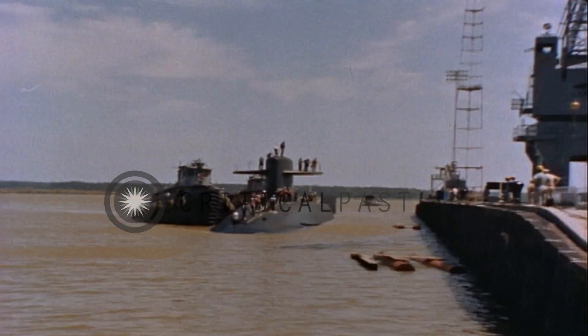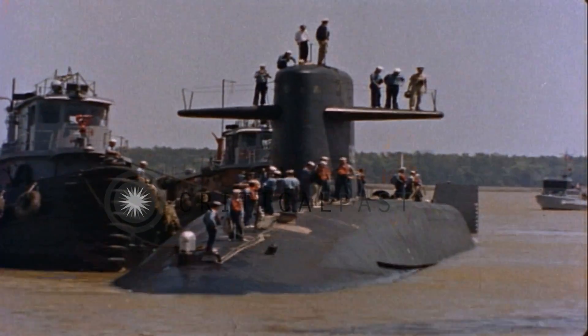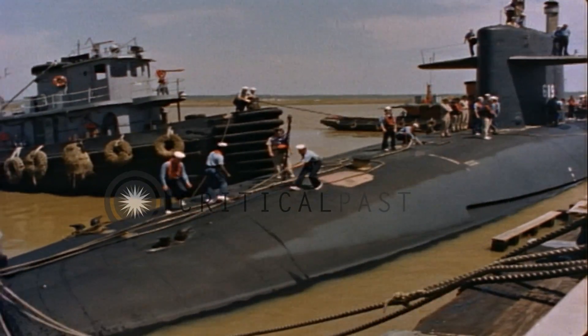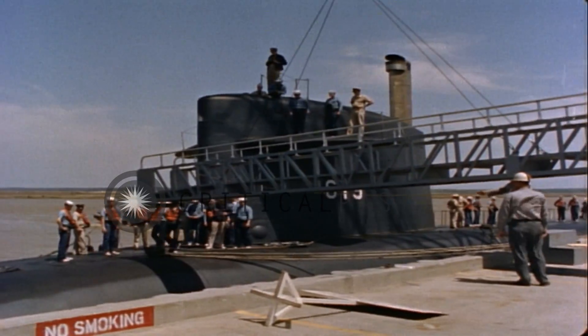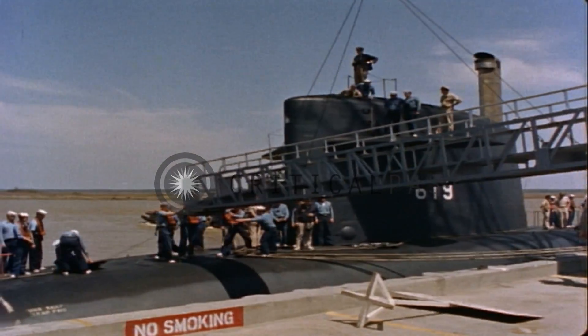This new 616-class submarine has just completed her shakedown tests and trials, and the experts have rated her an efficient and formidable weapon. Now she is about to become a loaded weapon at this isolated pier a few miles north of the Charleston Navy Yard.